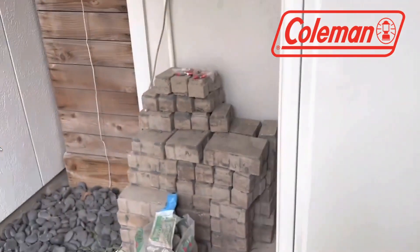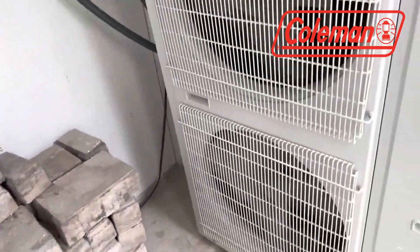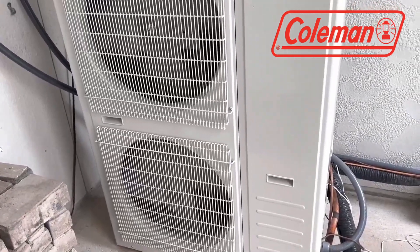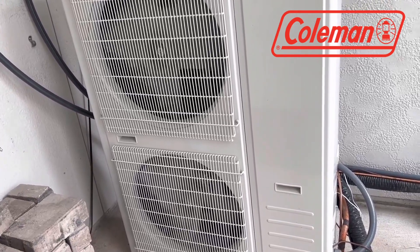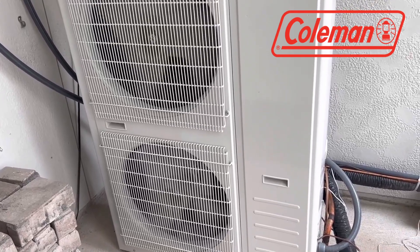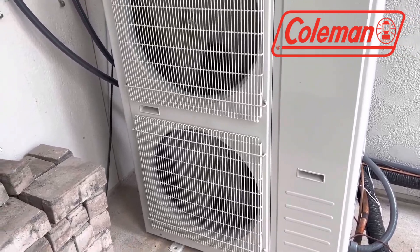However, it's important to note the relatively high installation cost of $9,000 for the heat pump. Warranty periods vary based on registration, offering 5 years for unregistered equipment and 10 years for registered ones. An intriguing feature of the Coleman Heat Pump is its compatibility with a specialized Coleman furnace, which could appeal to brand loyalists.